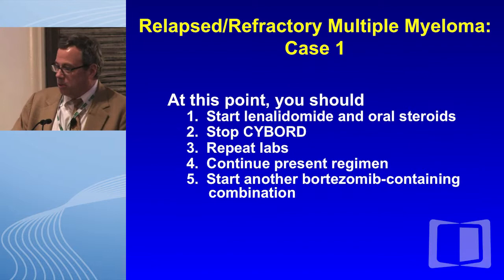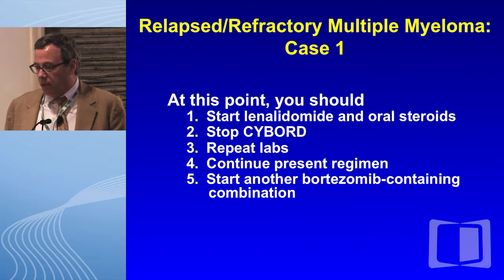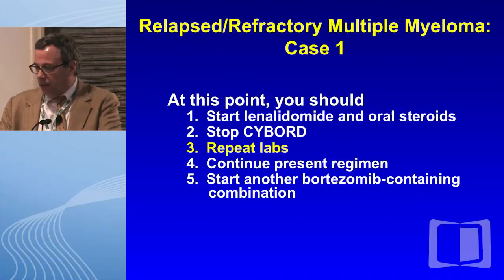So at this point, this is a case review. You should: number one, start lenalidomide and oral steroids; stop the CyBorD; repeat her labs; continue the present regimen; or start another bortezomib-containing combination. And remember, there are no wrong answers.